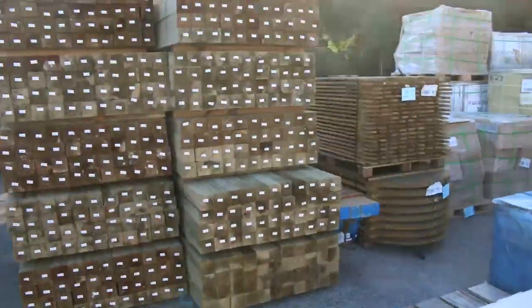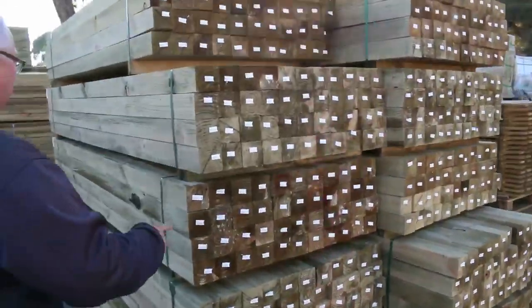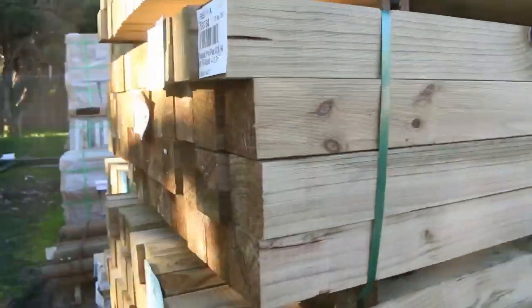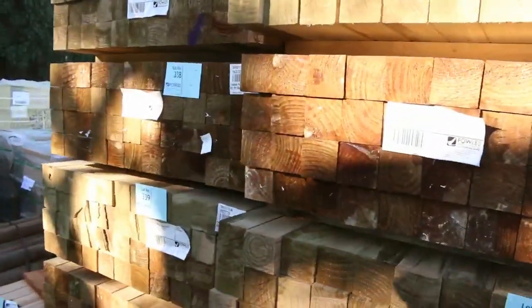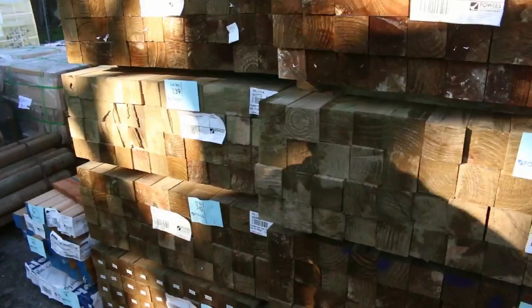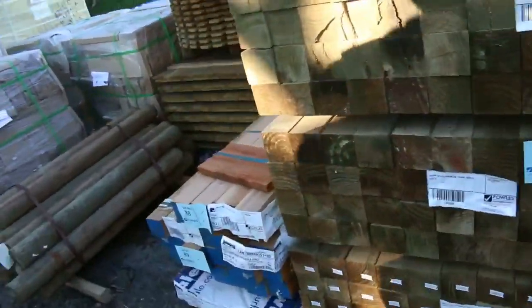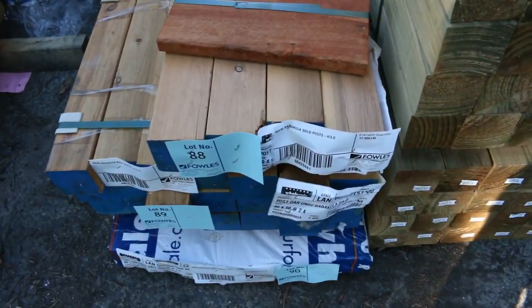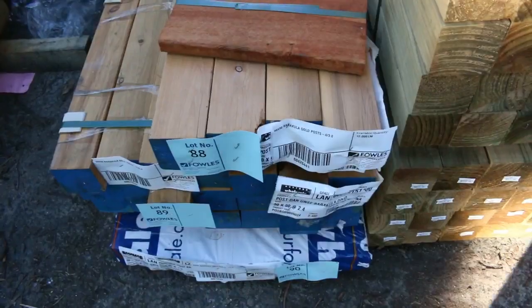A few of these packs came in last week and they've sent another eight packs — the premium treated pine posts, really nice looking posts. You've got 2x4s, mostly 2.7s, and one or two packs of 3 metres in behind there. Some more nice looking cypress posts there — about 88, 89, and 90. They'll be very popular also.